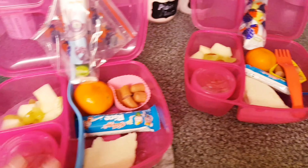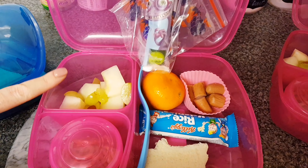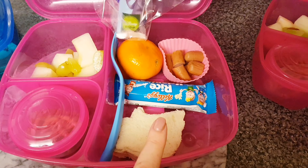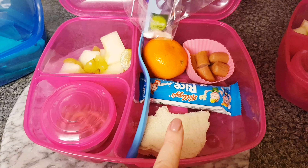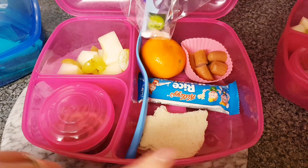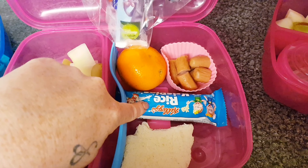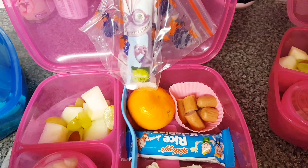Hopefully they'll choose some healthy snacks, but that's wishful thinking. Over here we have the girls — they have pretty much the same: melon and grapes cut up. Isabella has some pretzels and a chicken sandwich — it looks like ham but I think it's chicken slices.